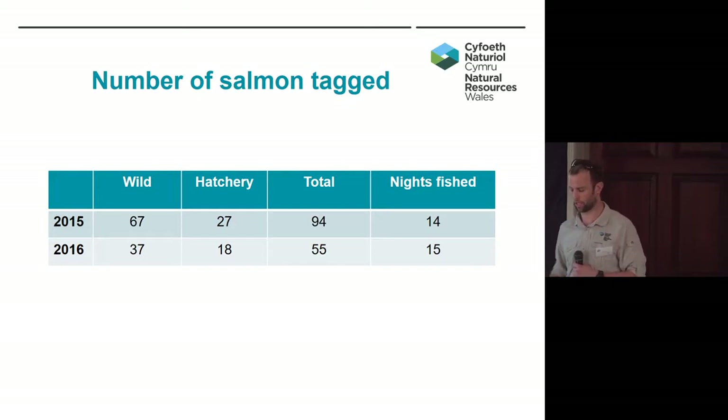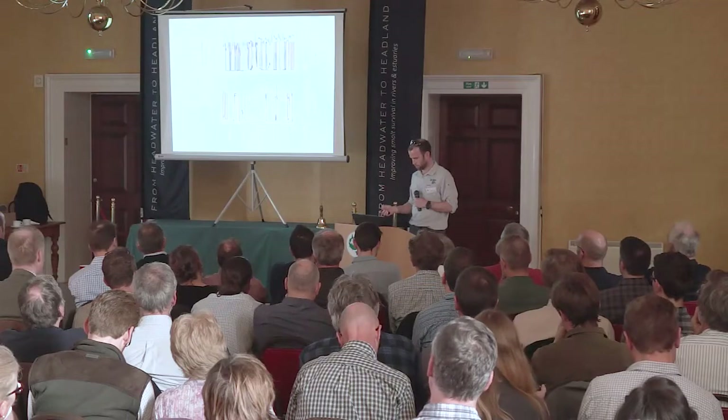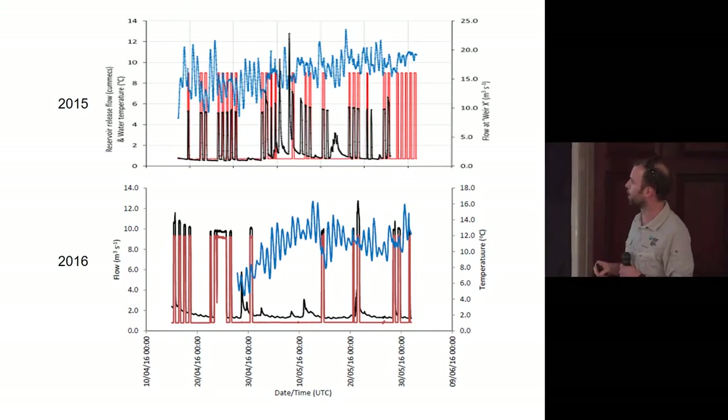We decided to drop the number of fish we were going to tag in the second year, because in the first year we tagged over 50% of the fish in one night, which is suboptimal. So we decided to drop the number of tags and try to expand the number of nights tagging. One of the key things is flow reversal. These two graphs — top is 2015, bottom is 2016 — the red block lines show releases from Celyn Reservoir, all daytime releases for white water recreation, and the black lines show flows at Weir X, the first of the low head weirs. 2015 was a lot wetter year, which is going to be quite key to some of the results compared to 2016.